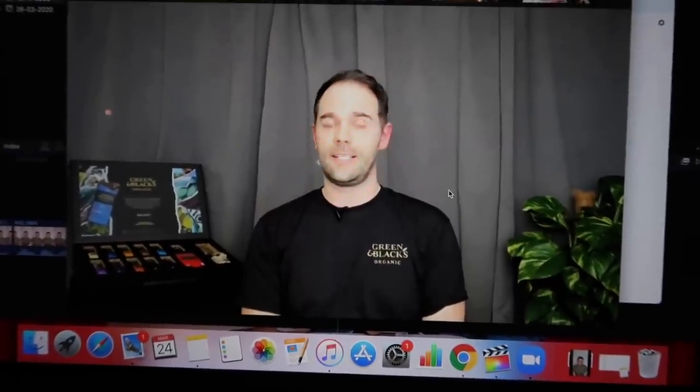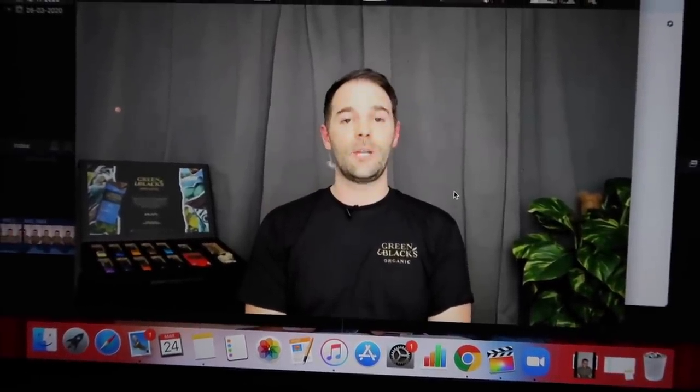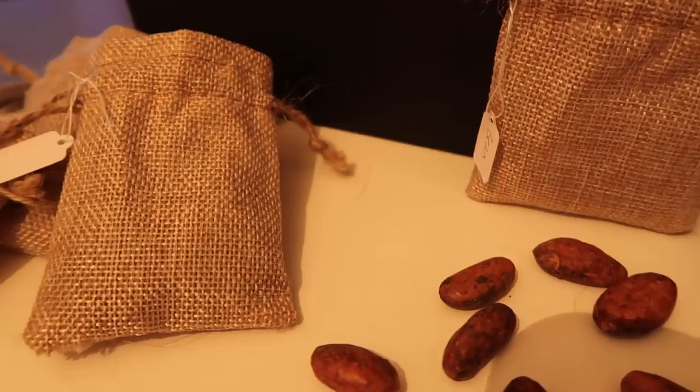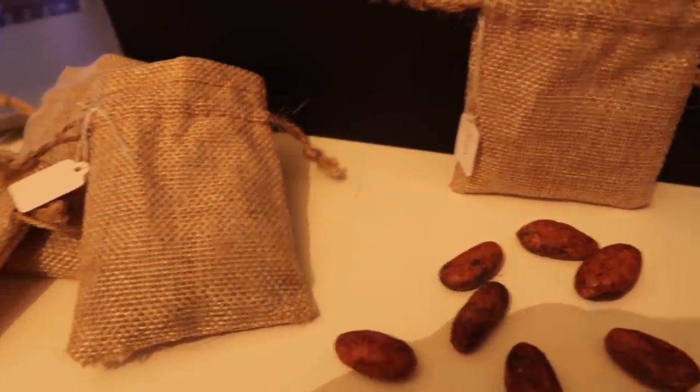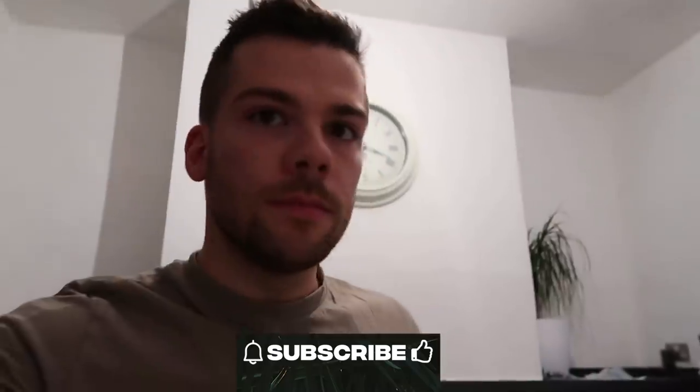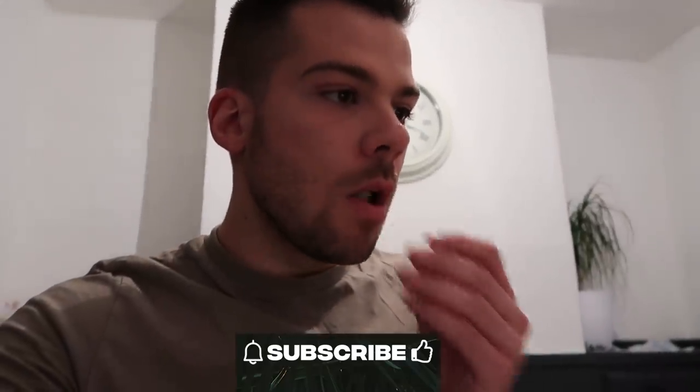The Green & Black's chocolate tasting event begins. The ambassador introduces the session, taking everyone on a journey about chocolate - its taste, how it's made, and discussing intensity and how it changes from one chocolate bar to another. They note that less complex cocoa is still delicious. Everyone is encouraged to try the white chocolate. Cheers!